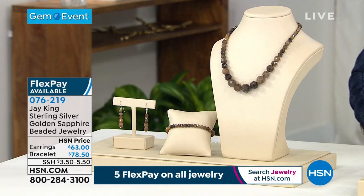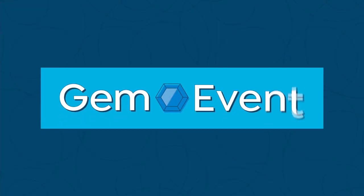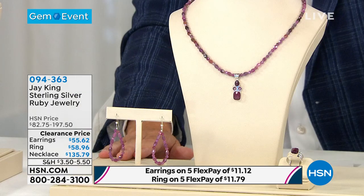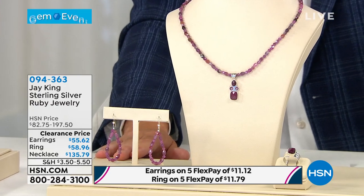Nine minutes left. Let's keep going — we have a couple of quick ones. Clearance, last of the quantity. It's our beautiful sterling silver ruby pendant necklace. This is a necklace that could be worn by itself — you've got the ruby pendant that obviously gives you another look. I do have earrings available on clearance at $55, and the ring available at $58.